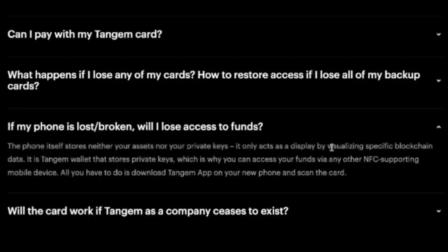If my phone is lost or broken, will I lose access to my funds? The phone itself stores neither your assets nor your private keys — it only acts as a display by visualizing blockchain data. The Tangem wallet stores the private keys, which is why you can access your funds via any other NFC-supporting mobile device. Tangem is not even a middleman — it just has the card and the app.